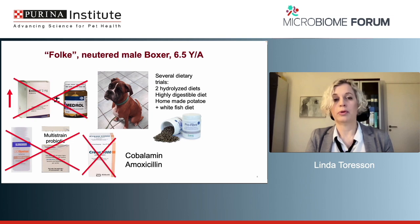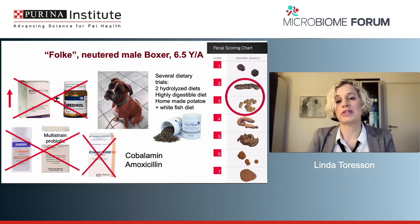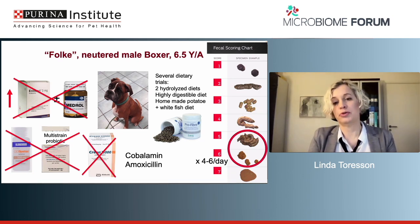When I am seeing him, he is also on cobalamin because his level was slightly low two weeks prior, and he has just stopped amoxicillin for a urinary tract infection. His feces before the flare-up scored between two to three out of seven on the fecal scoring chart. But now he has fecal scores of five to six out of seven every day, and he is defecating four to six times per day, often during nighttime. I find these fecal scoring charts really helpful when assessing a patient, as dog owners vary widely in what they consider abnormal stool.